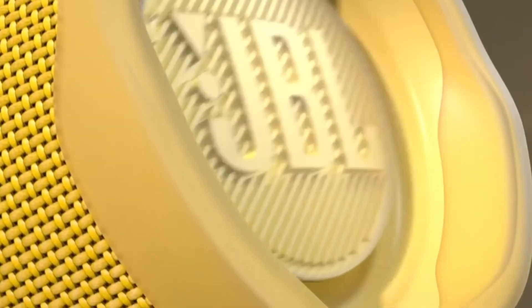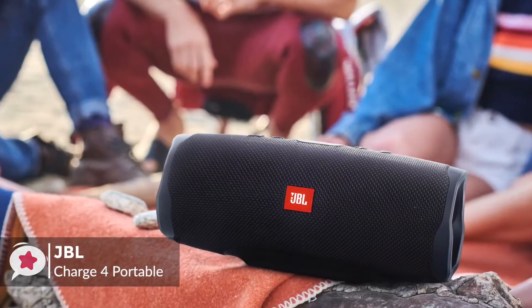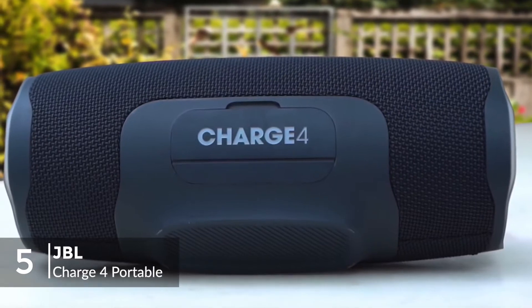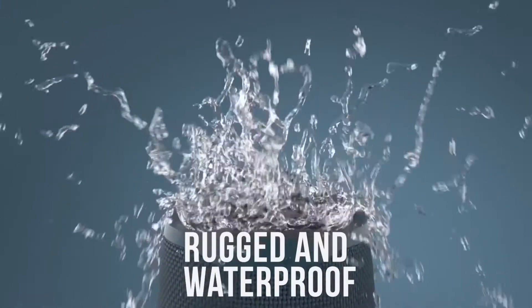Let's get started with today's video. At number 5 is the JBL Charge 4 Portable Bluetooth Speaker. Keep your music playing through parties, barbecues, and days at the beach with this JBL Charge 4. A waterproof design and rubber housing make this speaker ideal for outdoor use.